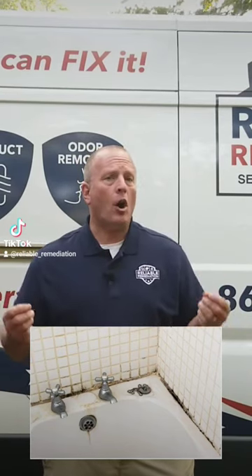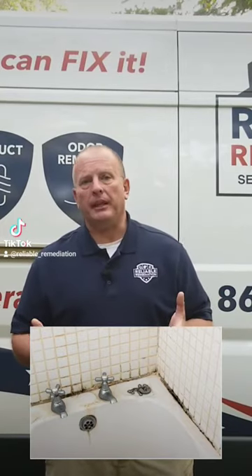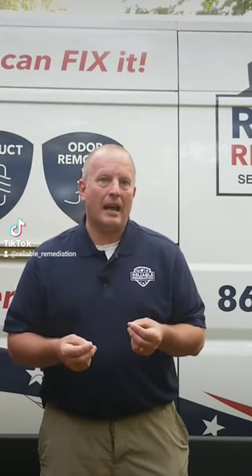If caulk gets really badly stained, it has to be replaced. I've yet to find a product that'll get that black stain out of white caulk.